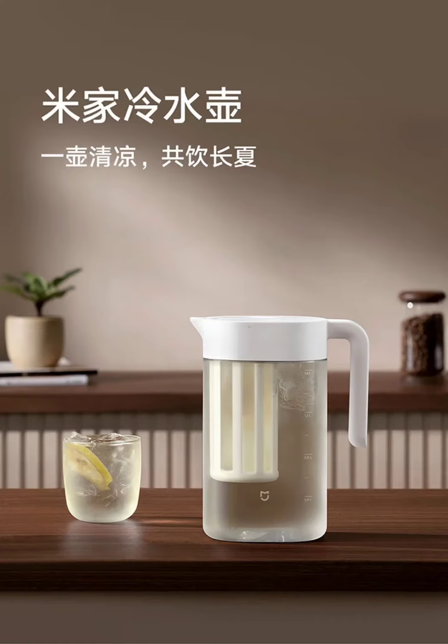Xiaomi has unveiled a new addition to its Mijia line: a cold water kettle designed for convenient refreshment during the hot summer months. The kettle is currently available for purchase in China at a price of $12.